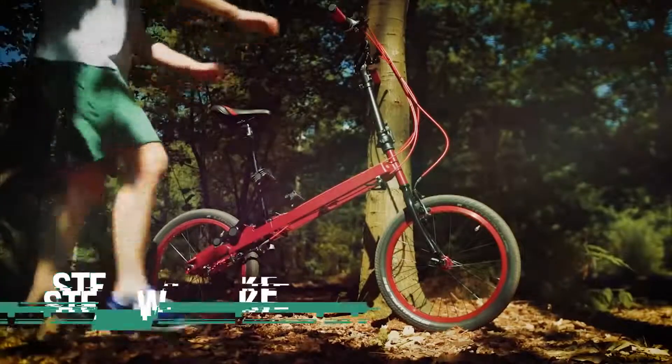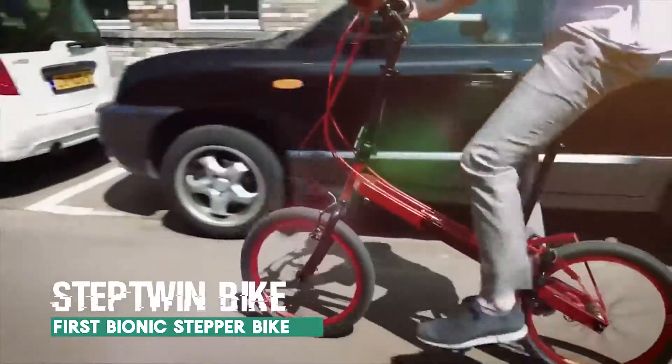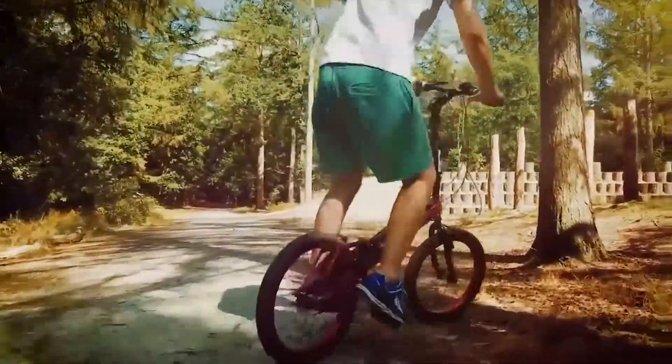The Step Twin Bike is a revolutionary crossover between a bike and a stepper machine. It is a new urban style of cycling and creates multiple opportunities on rough terrain. No other bike in the world offers this much variety.